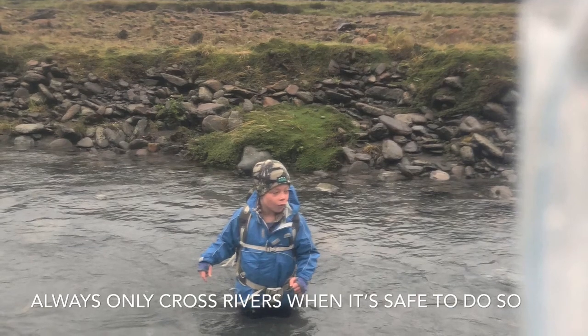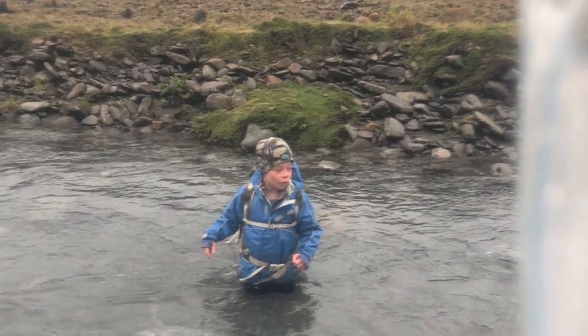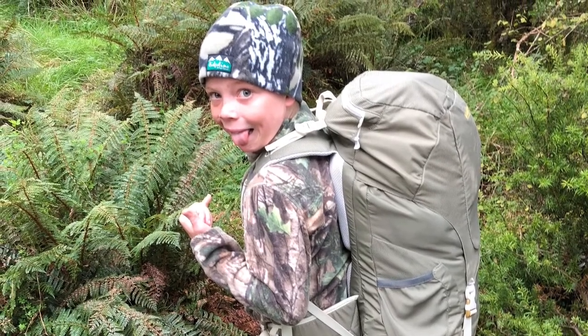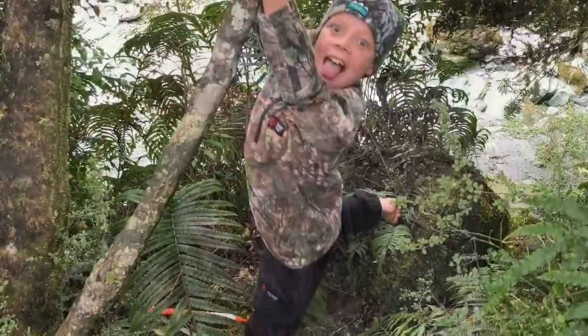Why is the river blue? It is due to rock particles, or rock flour, and the water reflects the sunlight. This often happens in glacier-fed rivers.